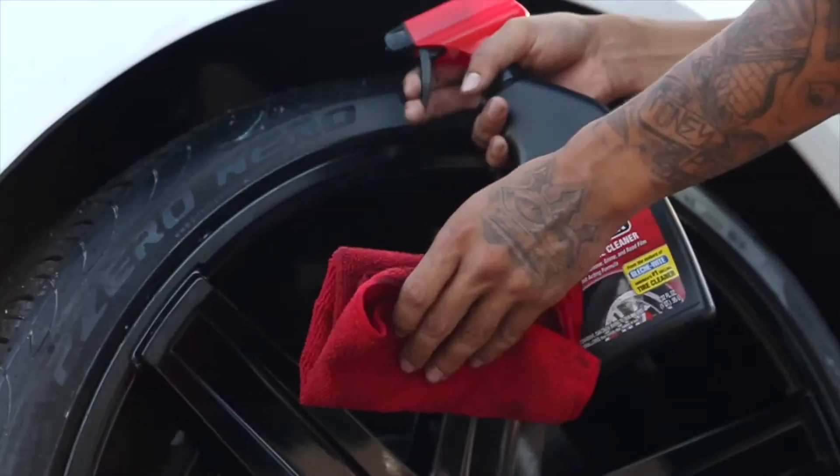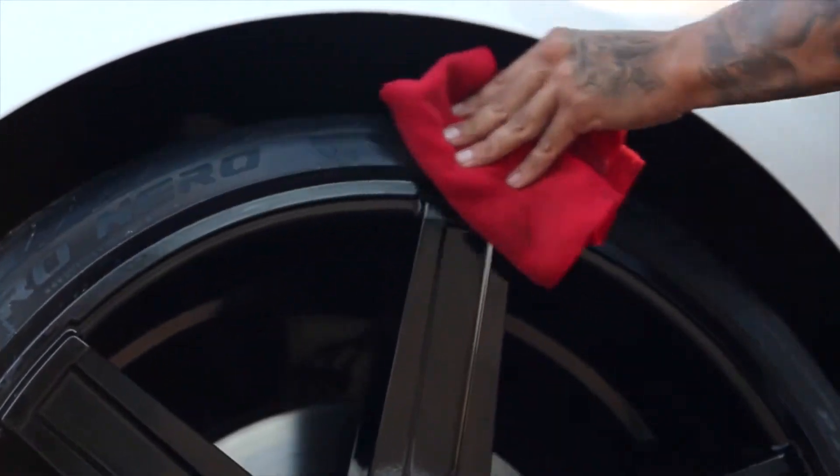First, use the Blackmagic Bleach Black tire cleaner to prep the surface. Once clean, allow to air dry or use a towel to speed up the process.